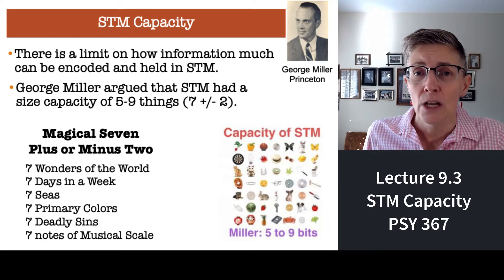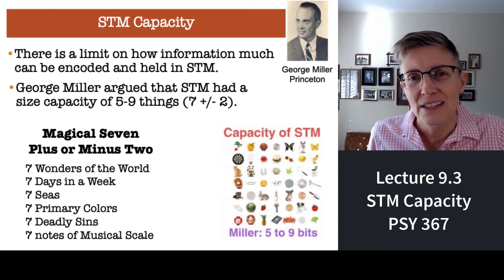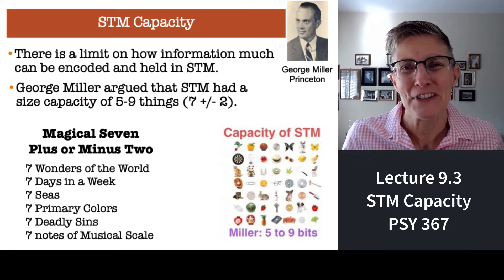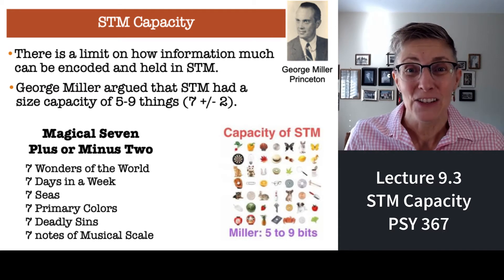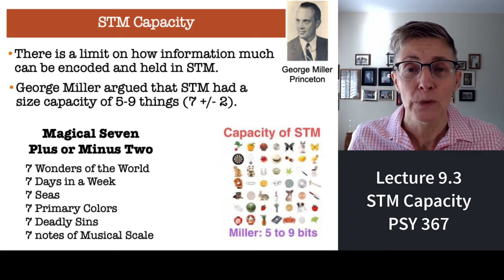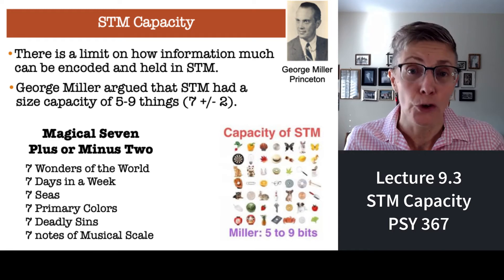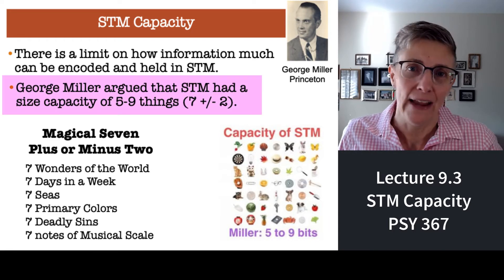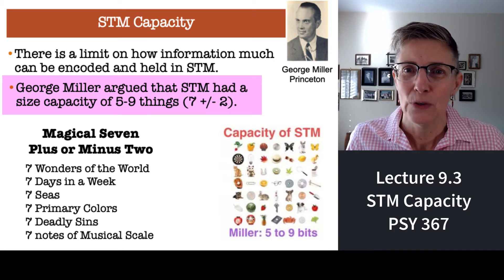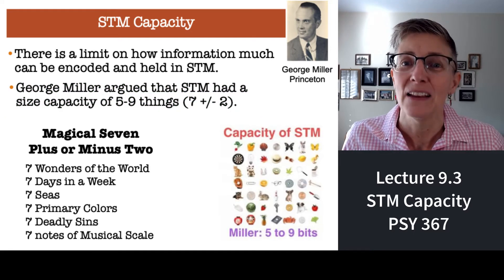One of the first questions is: how long do you make a telephone number? This is in the days before there was such a thing as programmed phone numbers — you had to actually remember your phone number. So you do that research, and what does George Miller find out? He finds that short-term memory can hold about, on average, seven items. And lo and behold, if you exclude the area code, how long are phone numbers in the U.S.? Seven digits. That's because of cognitive psychologists.